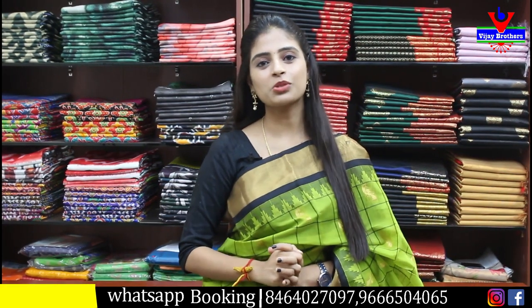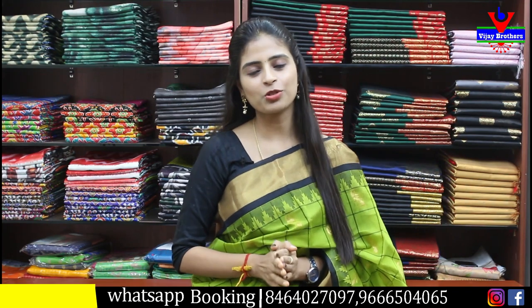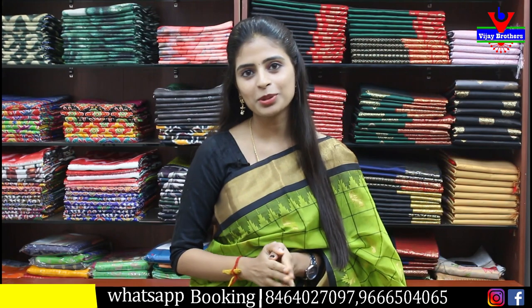Hello all. Namaste. Welcome to Ujai Brothers. This is Monica. In this episode, we have a very beautiful collection.